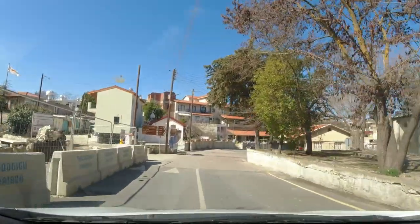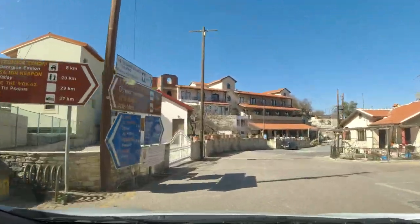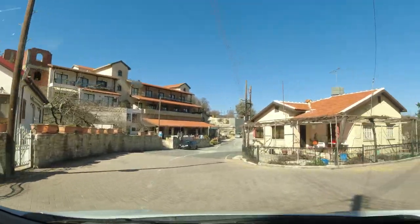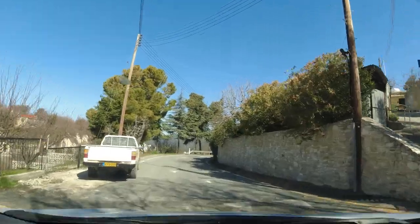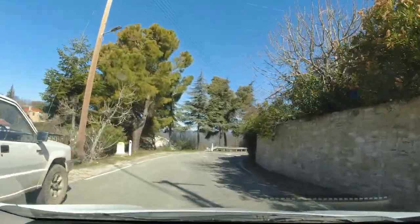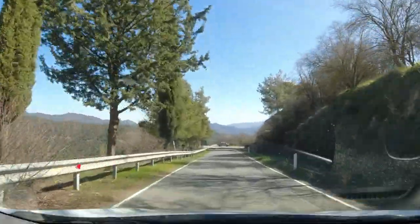And this is our turn to the right, heading towards Cedar Valley. We have joined the F726. As you can see, the road has become a little narrower and the views have become even more impressive.